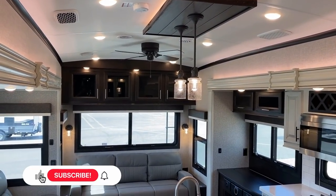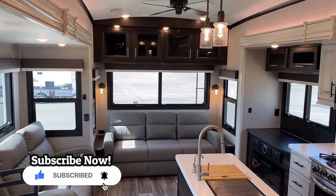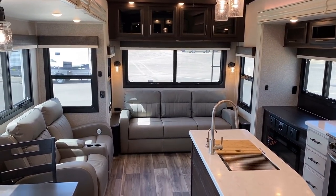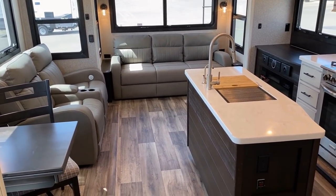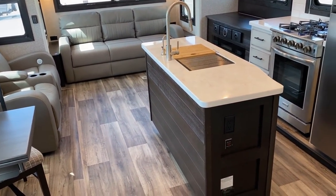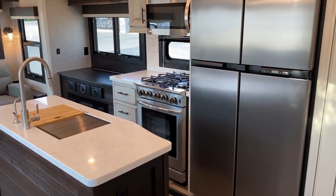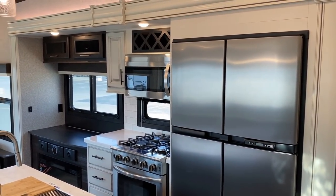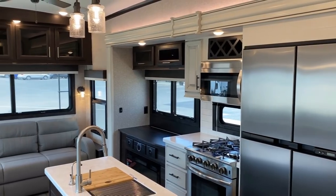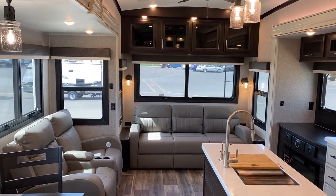People ask me all the time: 'Hey Josh, if you and your wife were going to go full-time today, what would you look at?' Inevitably it's always some version of this floor plan, because pound for pound I think it's one of the best crafted things out there. Everything you get out of it — good storage, good living space, reasonable length for towing, but still all the high-class features. This thing's amazing.